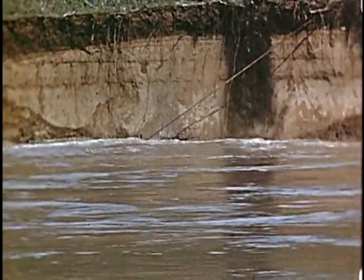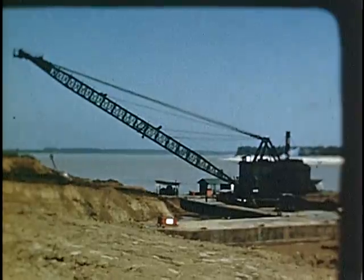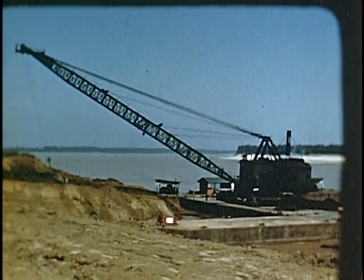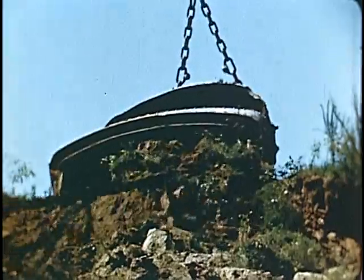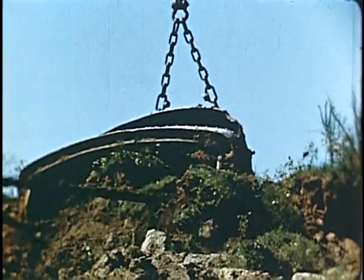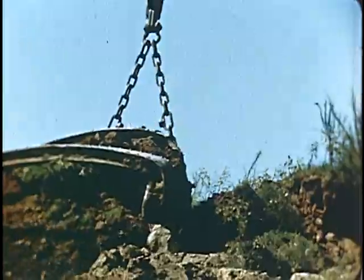In the lower valley, revetments are used to protect the levees. The first step in revetment construction is to grade the rough bank with draglines mounted on barges. The bucket digs into the steep bank and flattens its slope, carrying the material down into the stream.